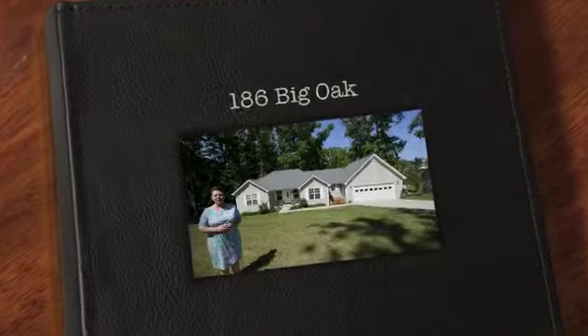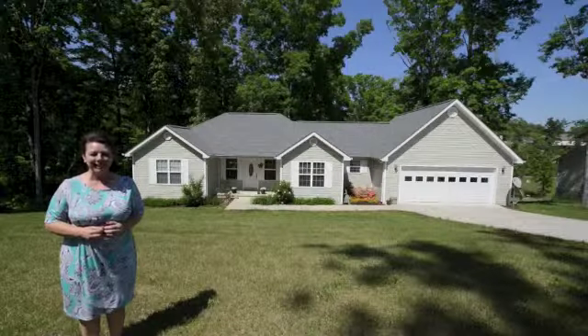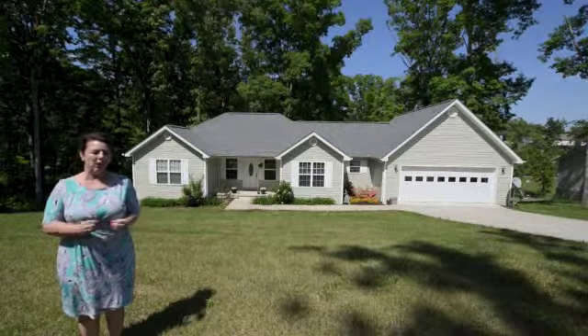Hi, this is Teresa Congeloso and today I'm on location at 186 Big Oak Drive in Dayton, Tennessee. This is a wonderful home, nearly new. As you can see, it has a beautiful cottage appearance in the architecture.